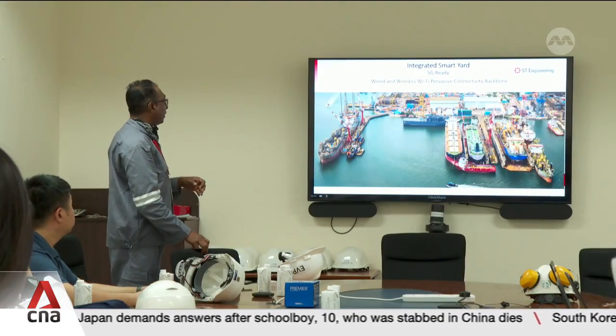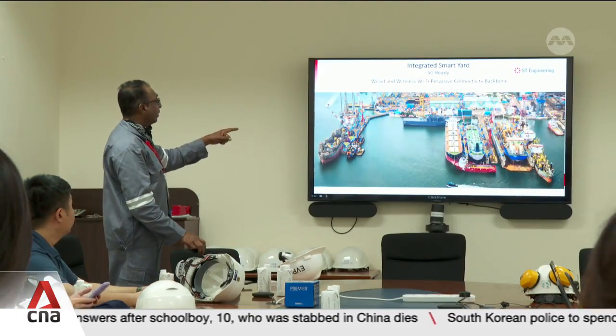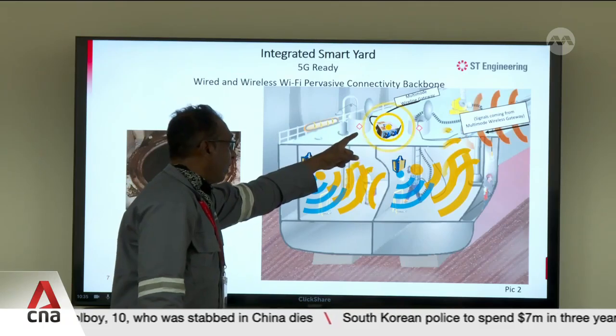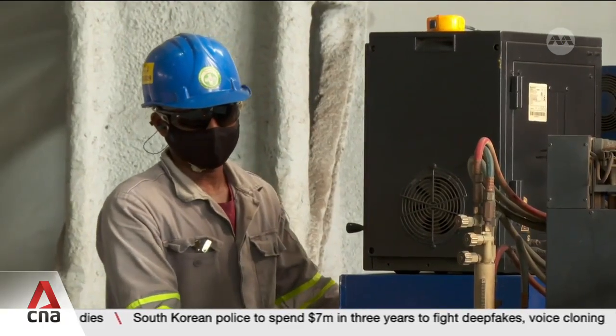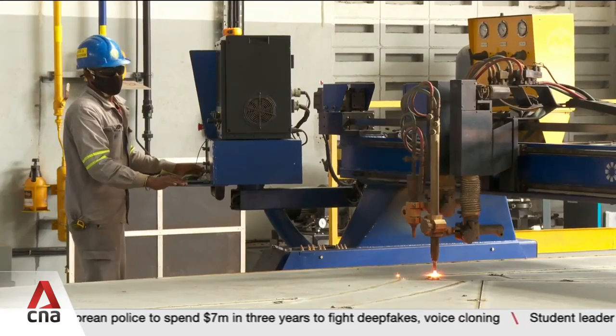Gull Yard uses AI to help predict potential delays and equipment failure, reducing downtime. SD Engineering Group estimates that these capabilities will save the manpower equivalent of 400 to 500 workers.